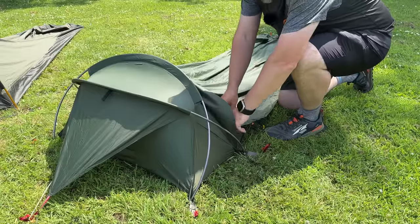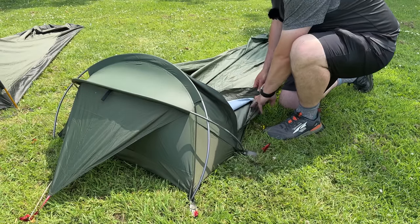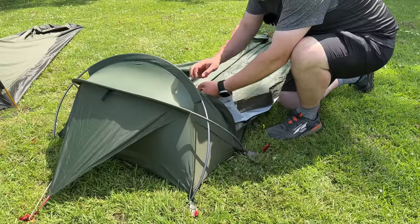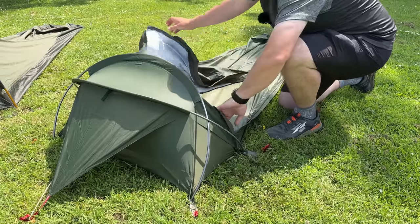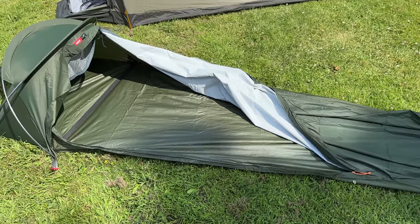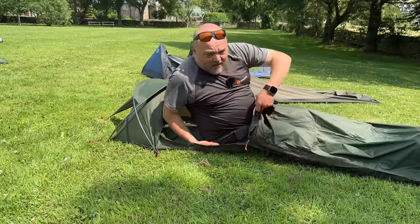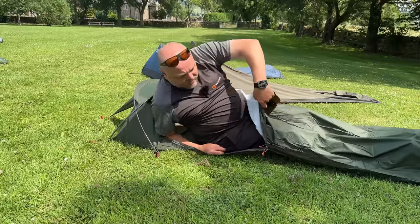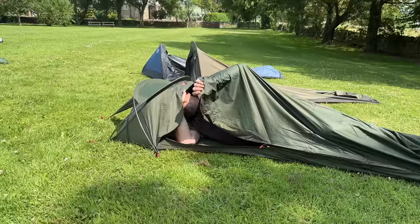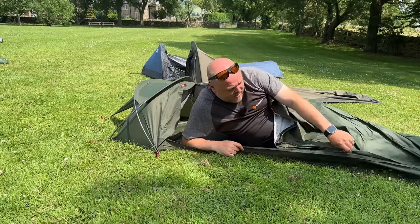This is the Alpkit Elan. I haven't used this one before, but I have used the Snugpak Stratosphere, which is pretty much identical, and it was a cracking bit of kit — did a great job of keeping me protected from the elements. This bivvy is by far the best when it comes to getting in — there's a really long zip along the side, so getting in is a doddle. However, this one is the lowest or shortest in height.